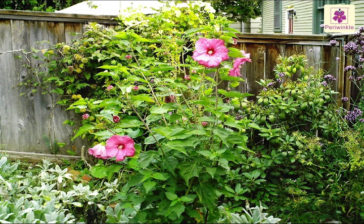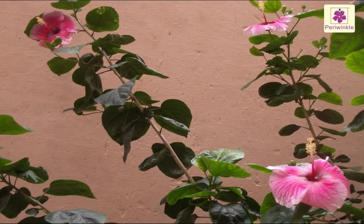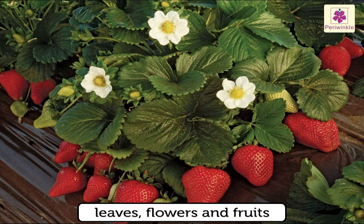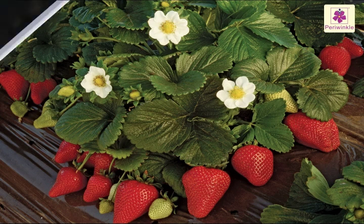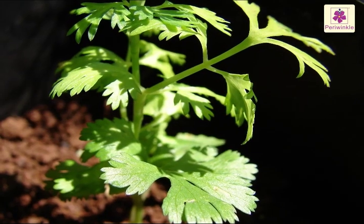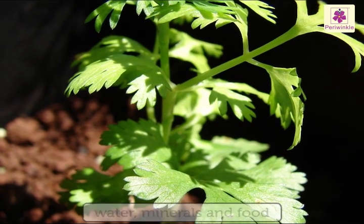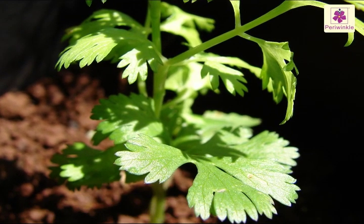The stem grows above the ground. It helps the plant to stand firm. It bears leaves, flowers and fruits. The stem also carries water, minerals and food prepared by the leaves to the different parts of the plant.